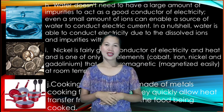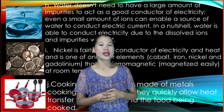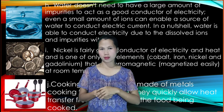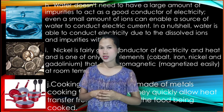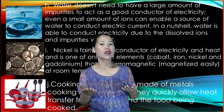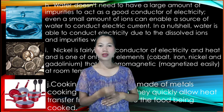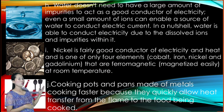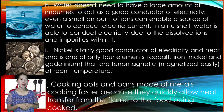Nickel is a fairly good conductor of electricity and heat and is one of only four elements — cobalt, iron, nickel, and gadolinium — that are ferromagnetic at room temperature. Ferromagnetic means they magnetize easily. Cooking pots and pans made of metals cook faster because they quickly allow heat transfer from the flame to the food being cooked. Coins, metal spoons, and paper clips are also conductors.